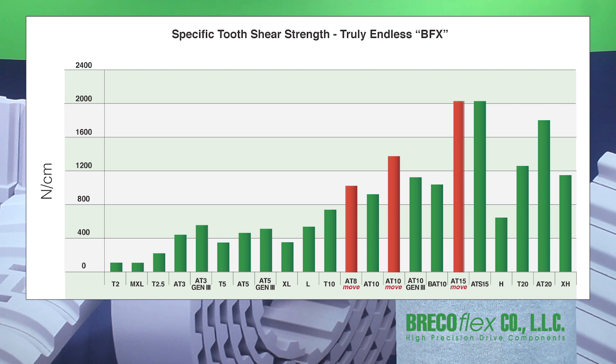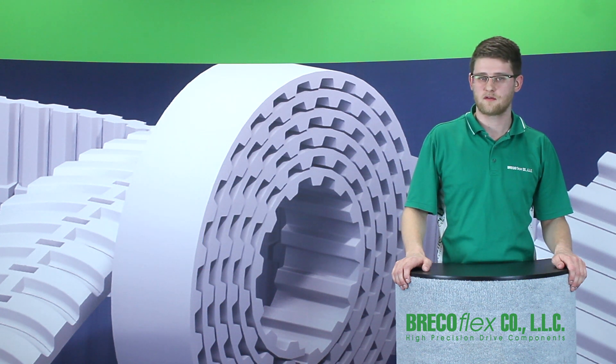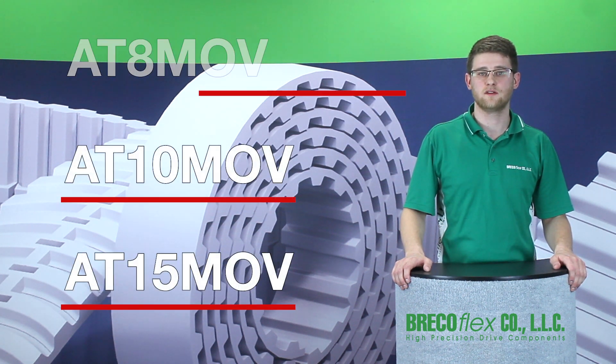High RPM produces surface heating and bare polyurethane abrades faster at higher temperatures. By lowering the friction by a factor of three times and providing a harder wear-resistant surface, some of our customers have seen four times the belt life in their high-speed power transmission drives. The belt is now so wear-resistant that we recommend upgrading the pulleys to hard-anodized or steel pulleys to match the longer belt life. Power transmission Move Series belts come in AT8, AT10, and AT15 pitches.